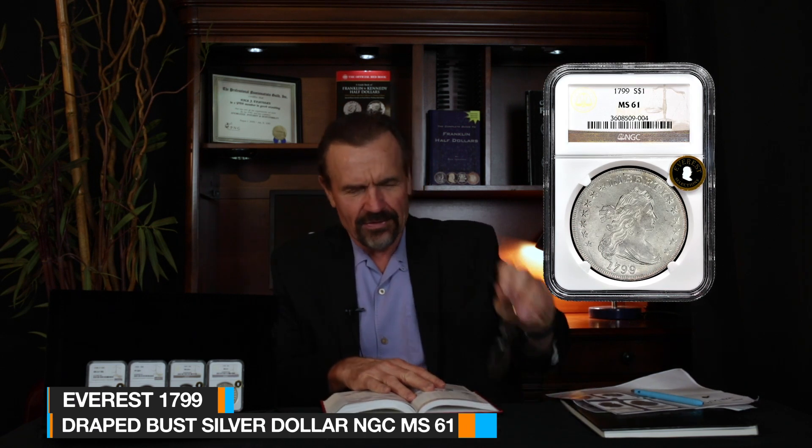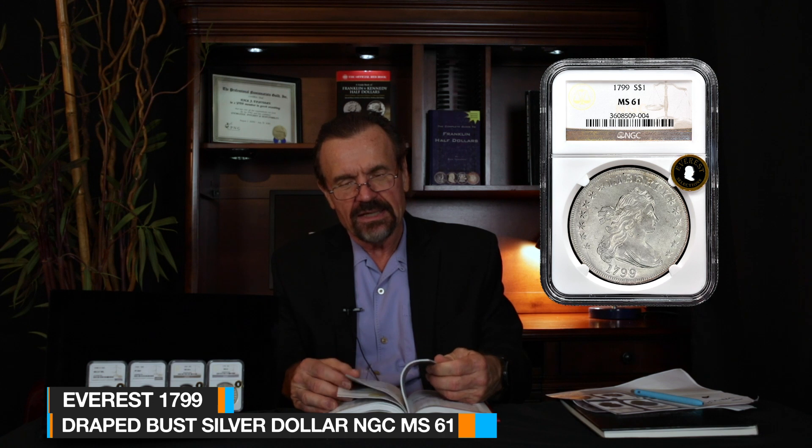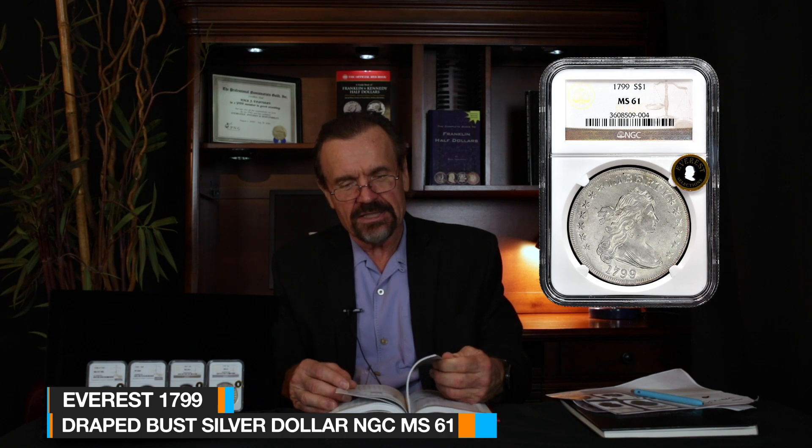It is absolutely breathtaking — an absolutely irreplaceable jewel from the Cap Bust series, 1829 from the screw press era. Finest known MS66 Star. Of course, it is an Everest. And then lastly, I've got this beautiful pre-1800 silver dollar. Only 19 graded in MS61.